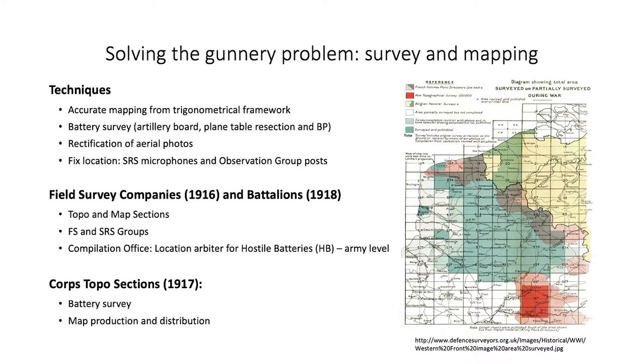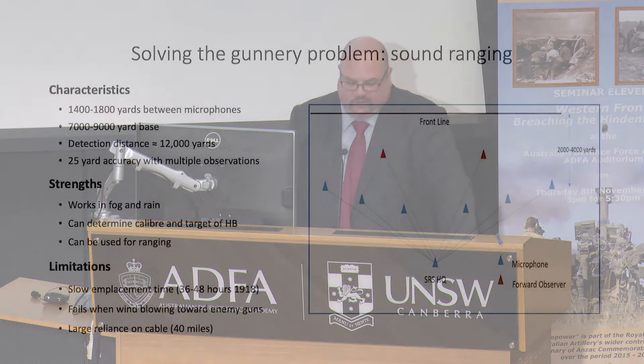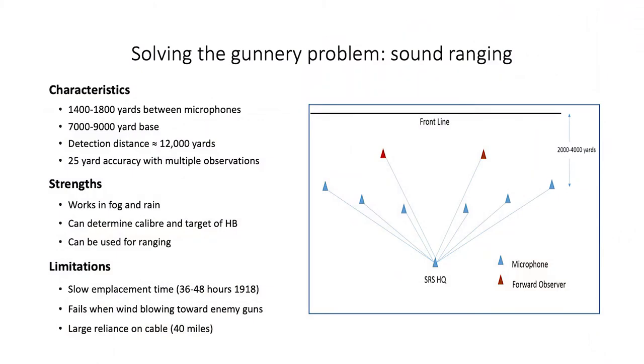Flash spotting and sound ranging posts were also fixed to the necessary precision to function. Improved techniques of aerial photography, such as rectification, allowed for the correction of distortion and other errors, and enabled mapping of enemy territory and current details in enemy trenches. After several false starts, sound ranging sections were in place across the Western Front and were a significant source of enemy battery locations. Sound ranging was effective in fog and rain when aerial and visual observations were degraded, but limited by mobility issues and the prevailing wind on the Western Front, which blew toward enemy guns and scattered the sound report.